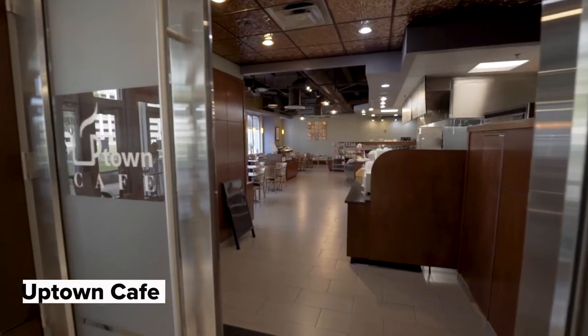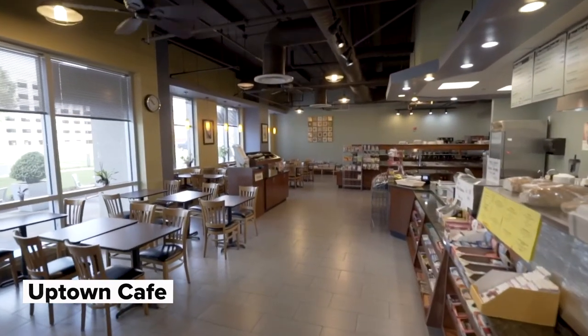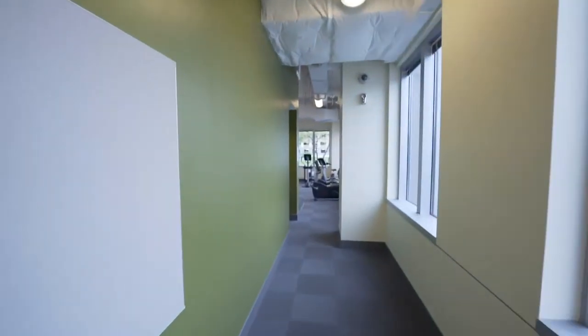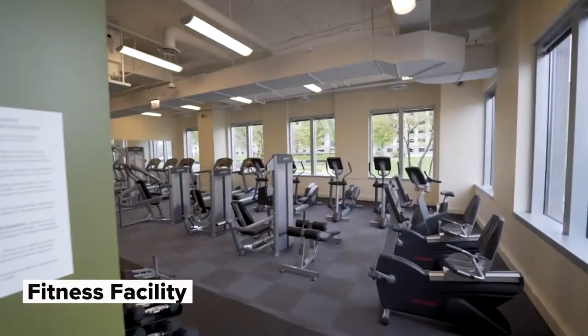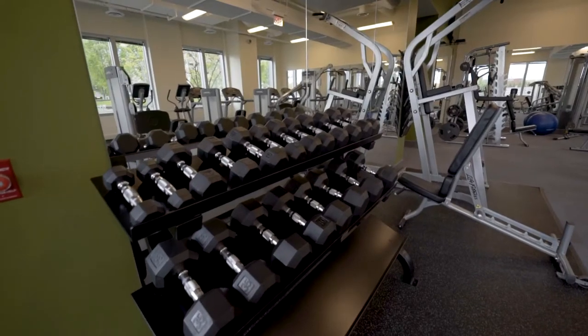The Uptown Cafe offers a full hot and cold menu along with indoor and outdoor seating. A large, bright fitness centre provides state-of-the-art running machines, free weights and exercise equipment for all.